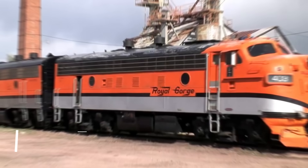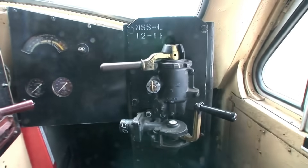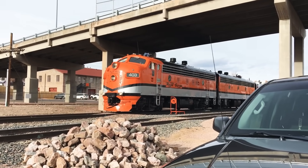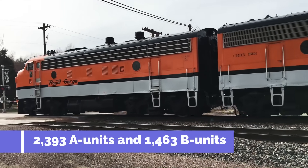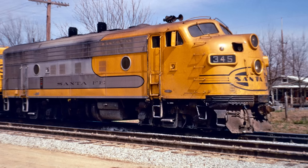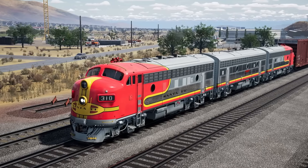Then came the icon: the F7, released in 1949. Visually, it looked nearly identical to the F3, but internally it was a different beast. With more refined wiring, improved controls, and greater tractive effort — up to 20% more pulling power — the F7 was GM's most successful F-unit. It still used the 16-cylinder 567B, but the reliability was unmatched. From 1949 to 1953, GM sold 2,393 A units and 1,463 B units, an all-time record in American diesel locomotive history. Though designed for freight, many railroads used the F7 in passenger service too. The F7 pulling Santa Fe's Super Chief with its legendary war bonnet livery became the very face of post-war luxury rail travel. The F7 wasn't just popular — it was versatile, rebuildable, and immortal.